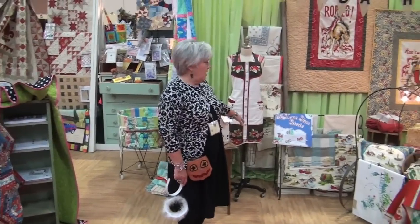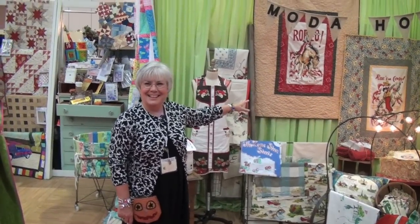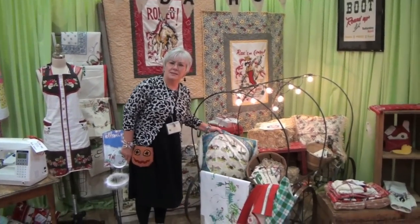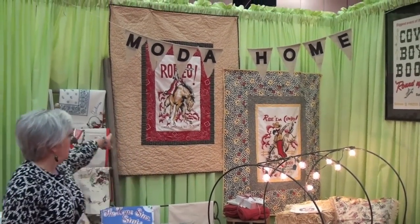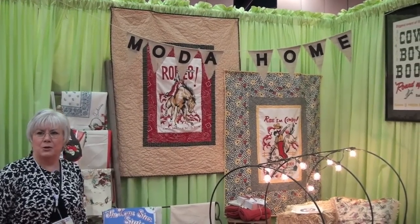We have new items in Moda Home. We have a lot of new cowboy towels and projects. We have some pillows that are reminiscent of the 40s and the 50s, when they used to do them in the Navy and the Marines — things like that. So we have those pillow shams. And as you can see, there are patterns now to take the tea towels and make little picnic quilts out of them.